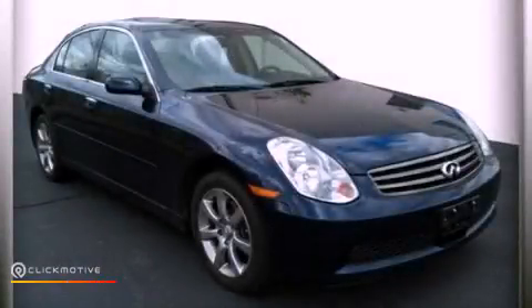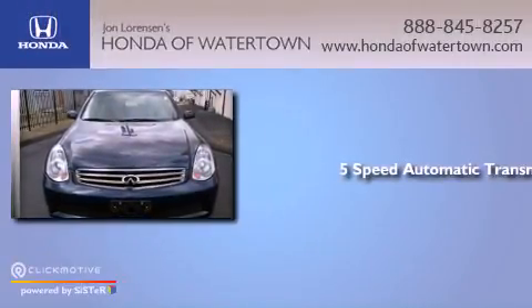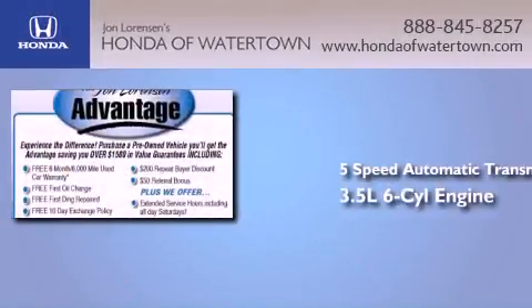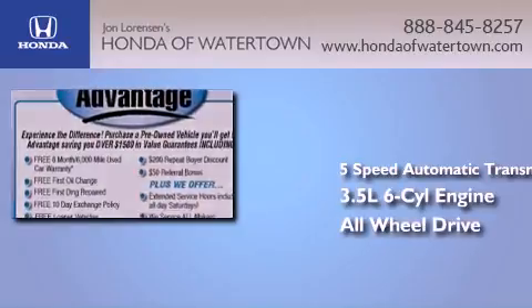This is a 2006 Infiniti G35. This car has a 5-speed automatic transmission, a 3.5-liter V6, and the added safety and control of all-wheel drive.